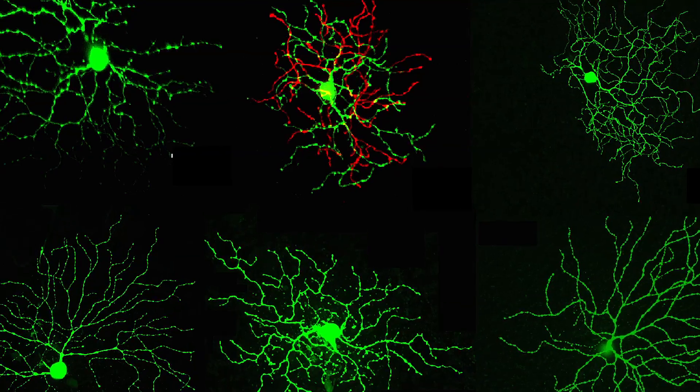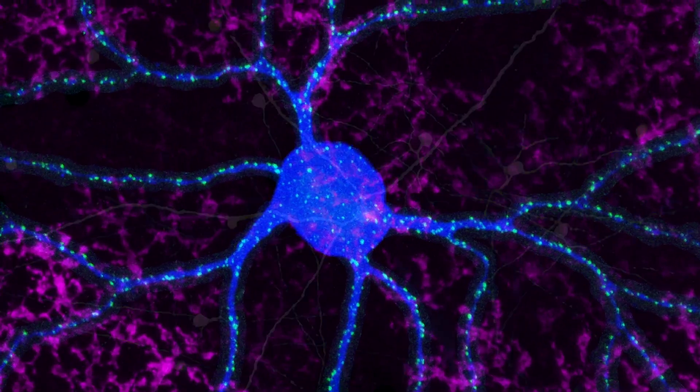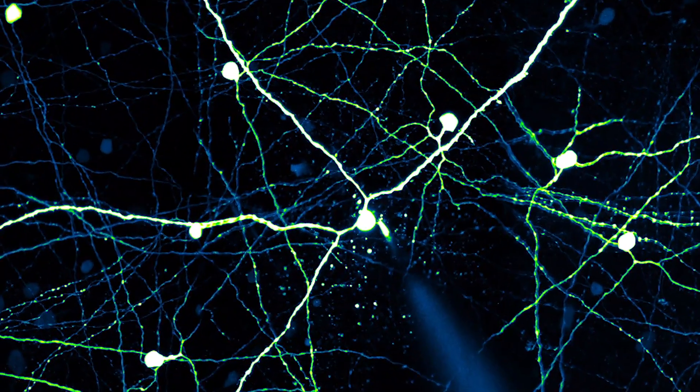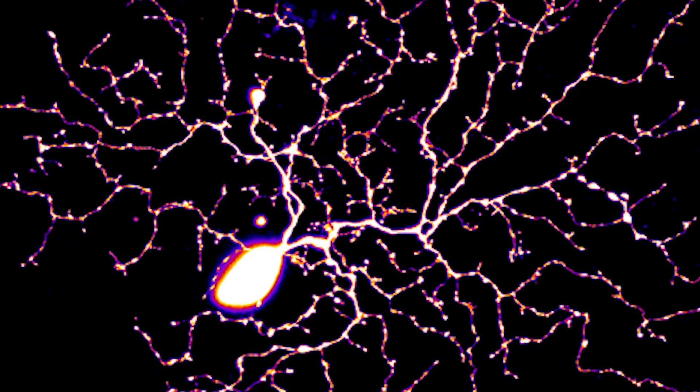Second, we're devising novel strategies to figure out how they're all connected. And then finally, we want to understand what it does. One of the things that's really exciting about it is that we're uncovering new things all the time that the retina is able to tell the brain.